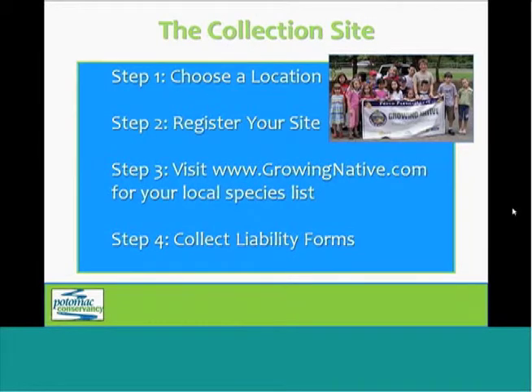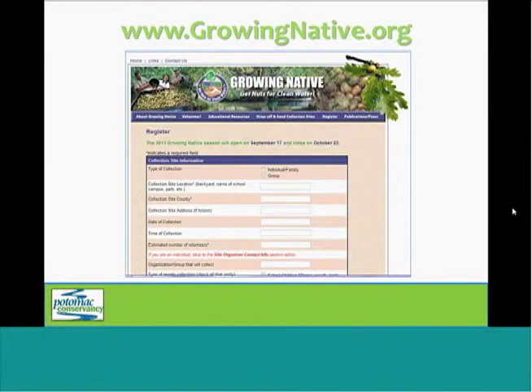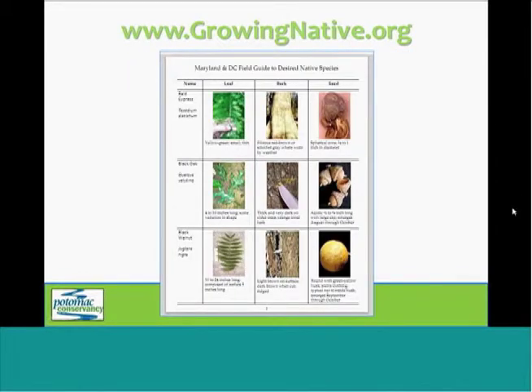The next step is to register your event. Again, you're going to visit the website, and you'll see a register link in the top menu. From there, you're going to enter all of your information, and within a few days you'll receive all necessary materials. You'll get a package in the mail with bags and tags for collecting and labeling seeds. You'll also receive an email with links to other necessary materials, such as liability forms, tracking forms for your event, as well as a list of native species that you'll be collecting.